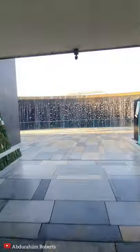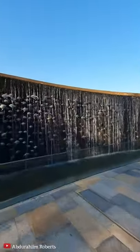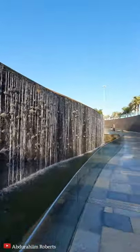The park here at Shaheed Park is about 200,000 square meters. This is one of the water features in the park — the sound of the falling water is quite soothing.